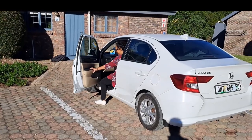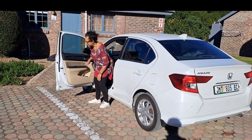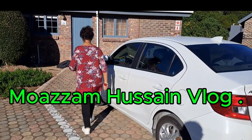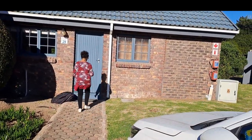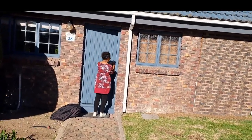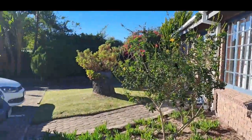Assalamu alaikum and welcome back to my channel. We have arrived. We are going to see the accommodation. It's a very small house, but it's a very good area and surrounding.